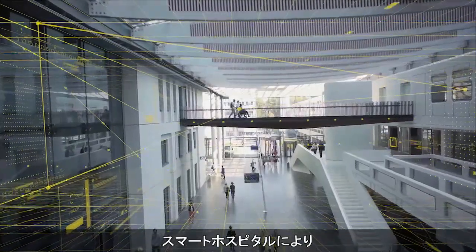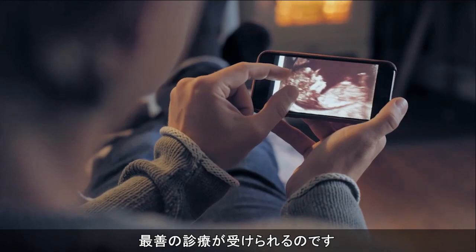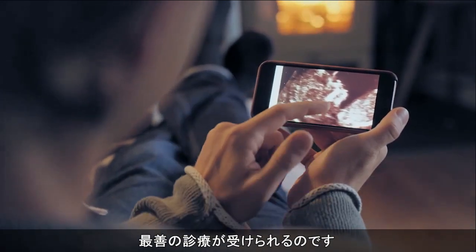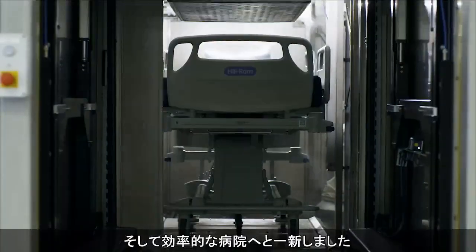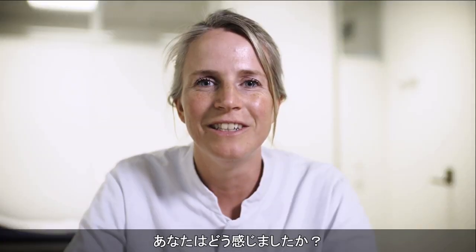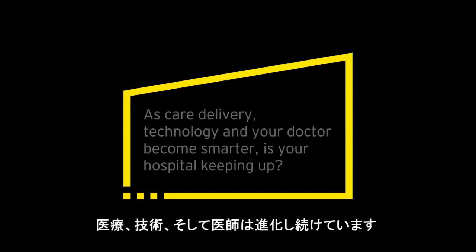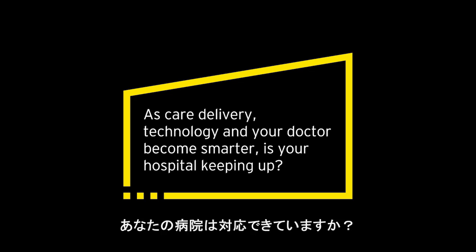Being a smart hospital enables us to deliver the best care and experience to our patients, wherever and whenever they are. We reinvented our hospital to make it patient-centered, flawless, interconnected, and efficient. As care delivery, technology, and your doctor become smarter, is your hospital keeping up? Thank you.